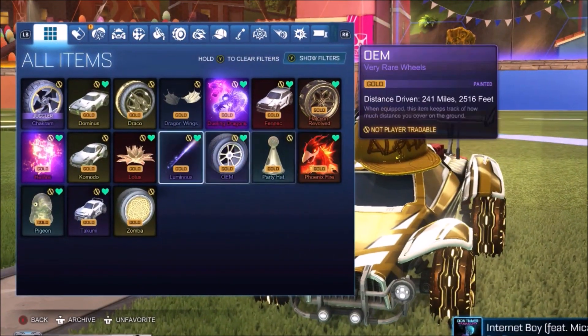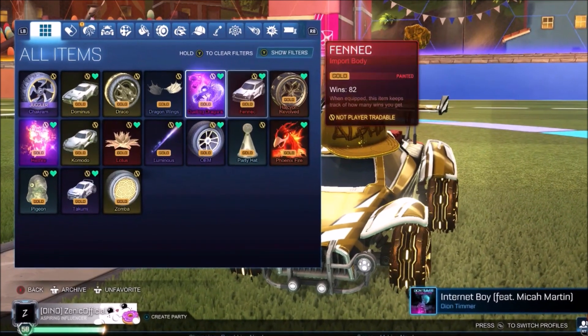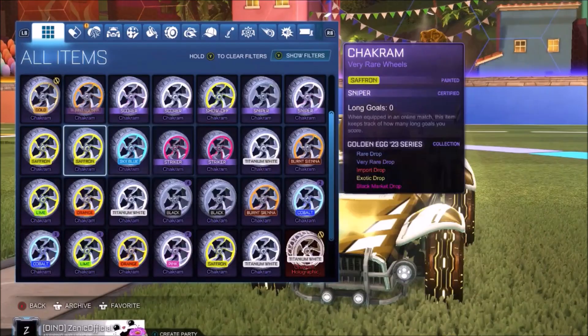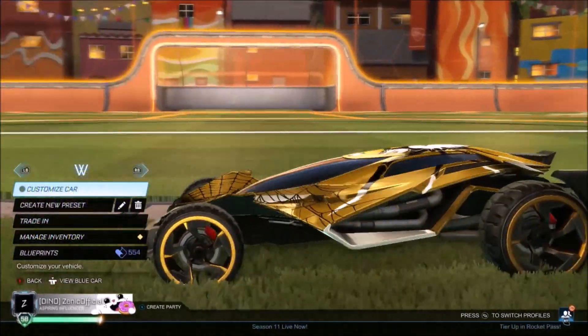This is every single gold item in the game right now. I believe I'm missing a couple of rocket pass items, but they're worth like 50 credits each. This is going to be the whole chakram collection. I love my chakrams - back in the day I used to do so many crate openings to collect the chakrams, so it's quite cool to have these in the game.